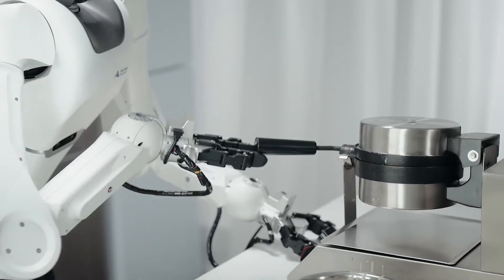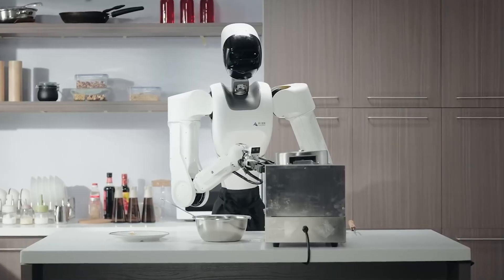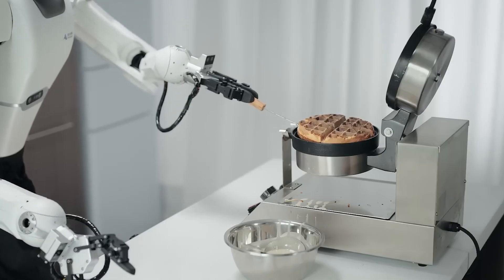Equipped with advanced AI, the robot can make quick decisions, and its sharp cameras help it navigate around the house.